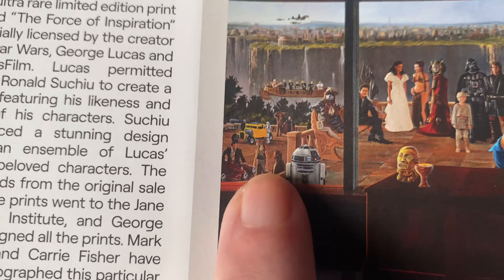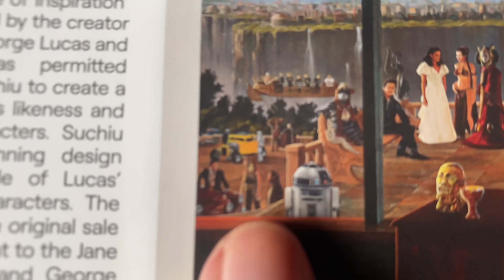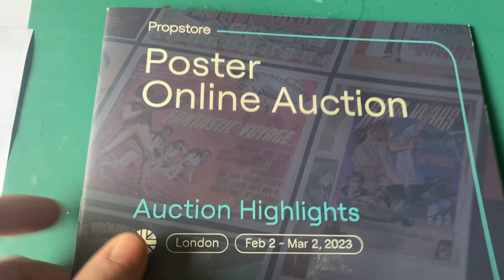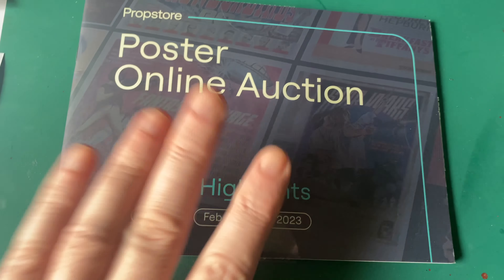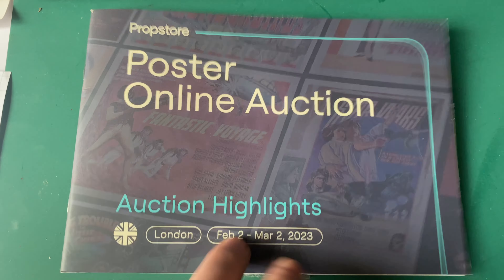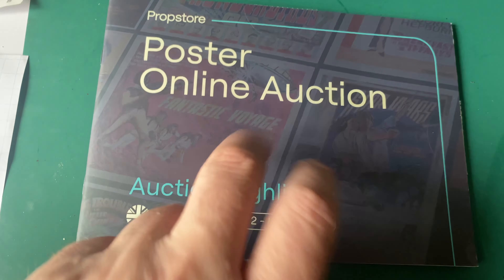There's a skiff at the back. Oh, there's his hot rod too. Is that Jar Jar? Yes, there's a Jar Jar in here - looks like Ahmed Best in his Jar Jar costume. Quick little video there of the Prop Store poster online auction - check it out.